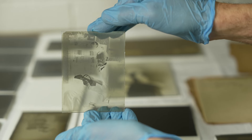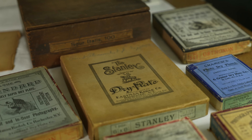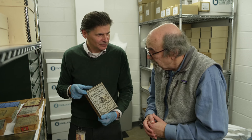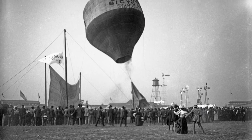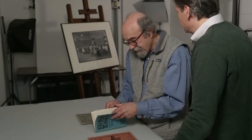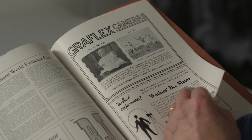Then came the invention of the gelatin dry plate glass negative. Those negatives came ready to use right out of the box — one box reads 'extremely rapid dry plate, very sensitive to light.' It was a revolution and the popularity of photography soared. Magazines showcased the best work and new techniques, and every city had its camera club.